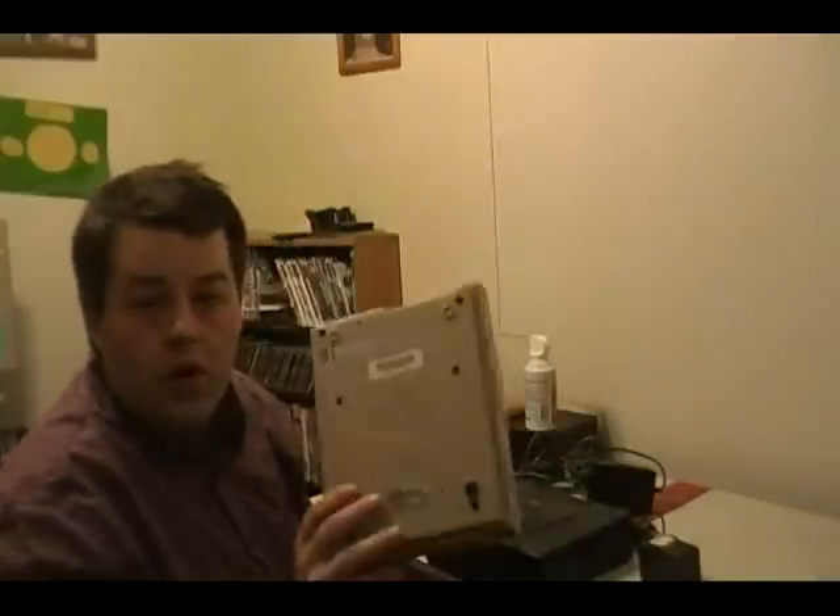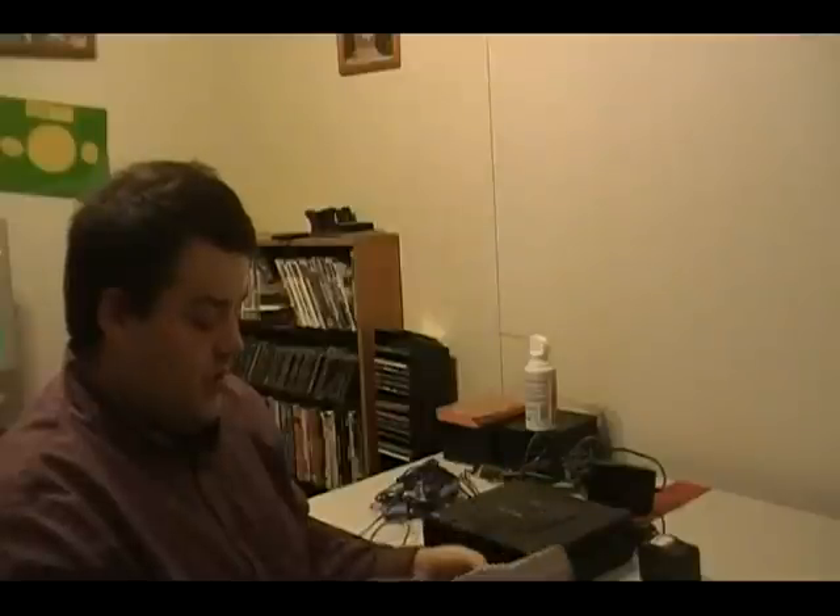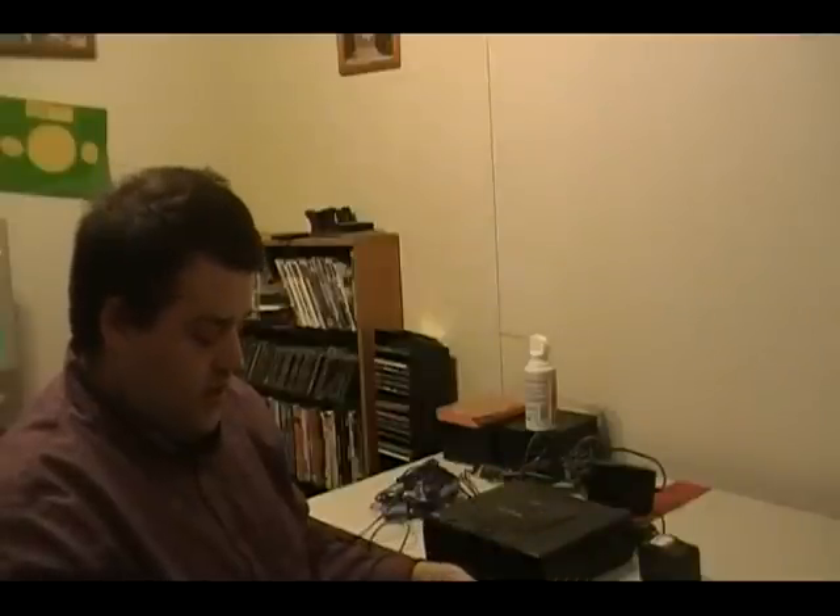I've got a Super Nintendo. It's kind of beat up, but it was five bucks so I picked it up. It's always good to have extra ones of these.